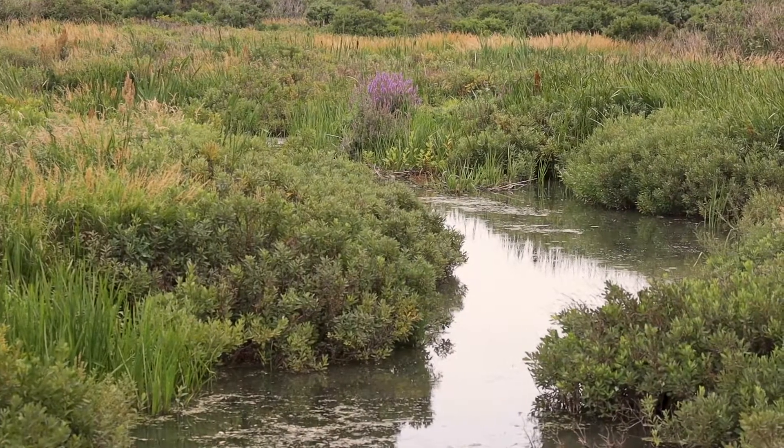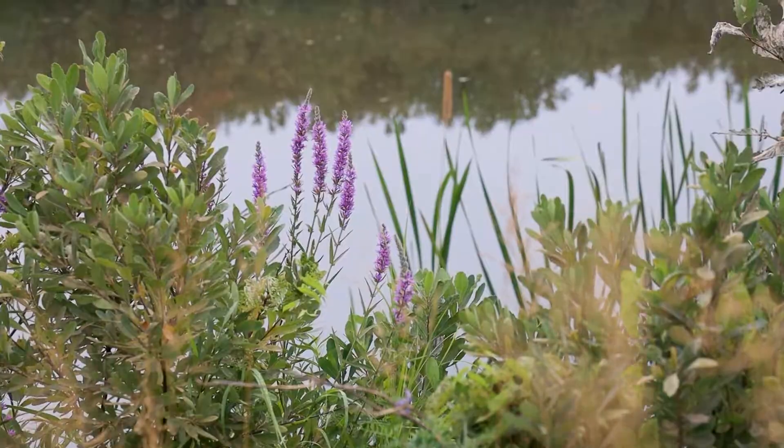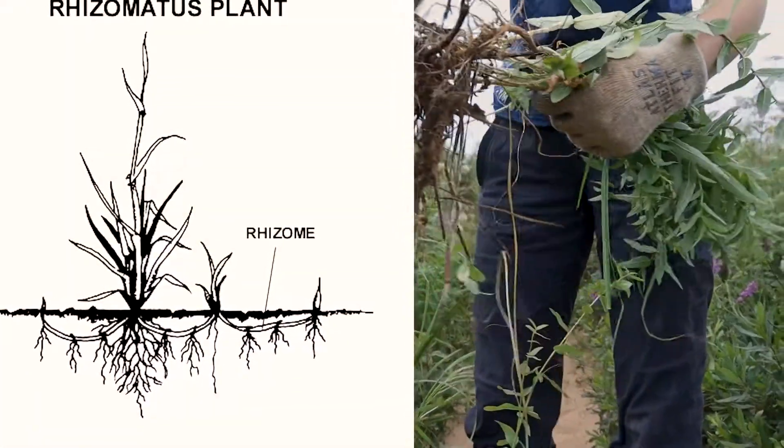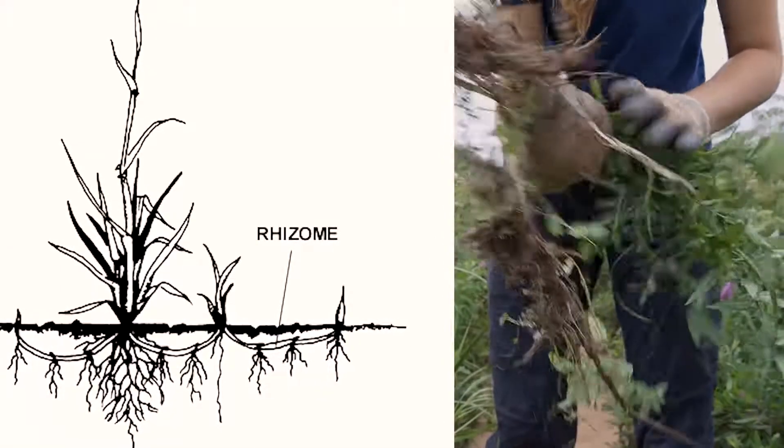Especially with our beach and dune ecosystems, we're now seeing it taking over there as well — it really takes over the habitat. It's got a root structure called a rhizome, and 30 to 50 stalks of the flower can rise up from this one main root that runs underground. That makes it extremely hard to remove.